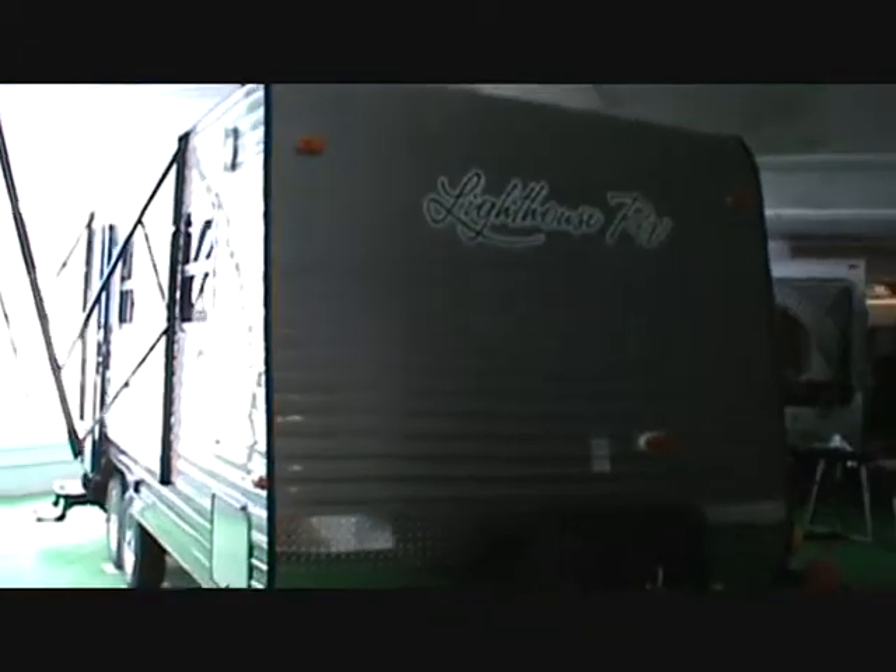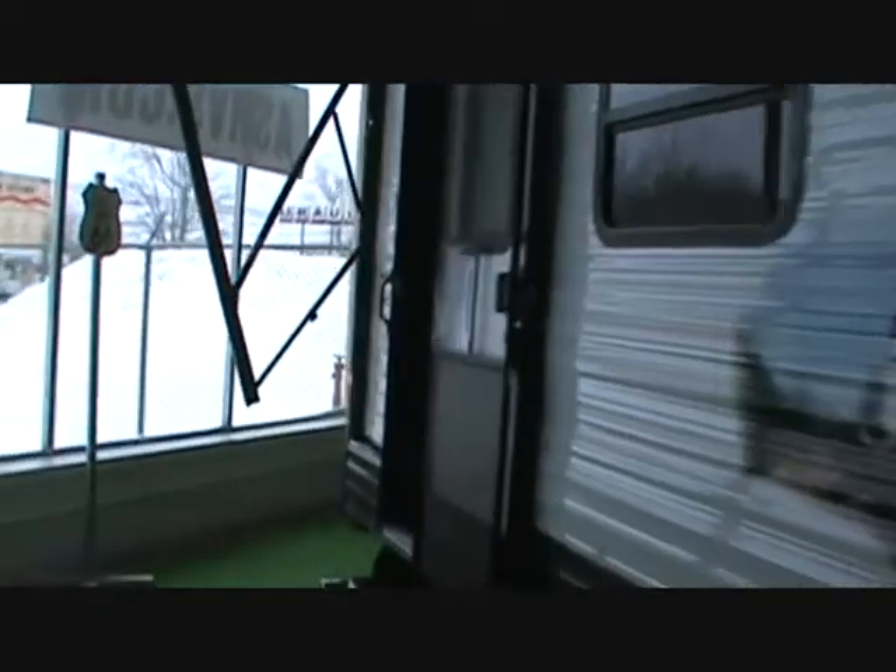Hello again, this is Dan Golden at All Seasons RV. Today I bring you a Lighthouse 22FQ with the deluxe package. We'll go ahead and step inside.